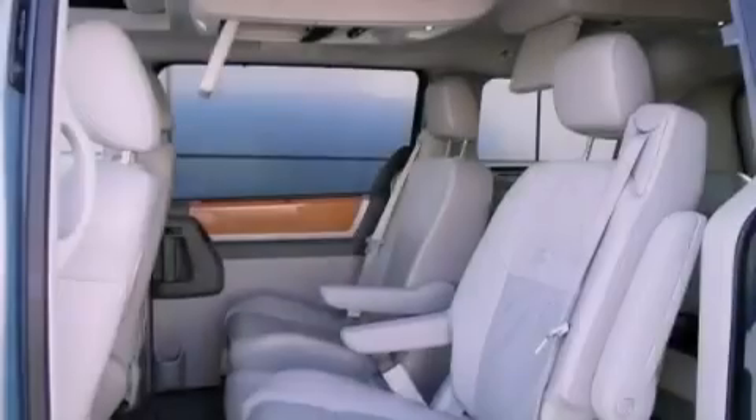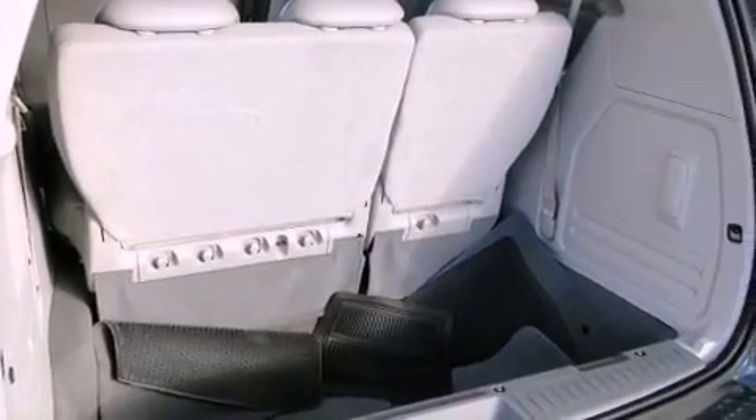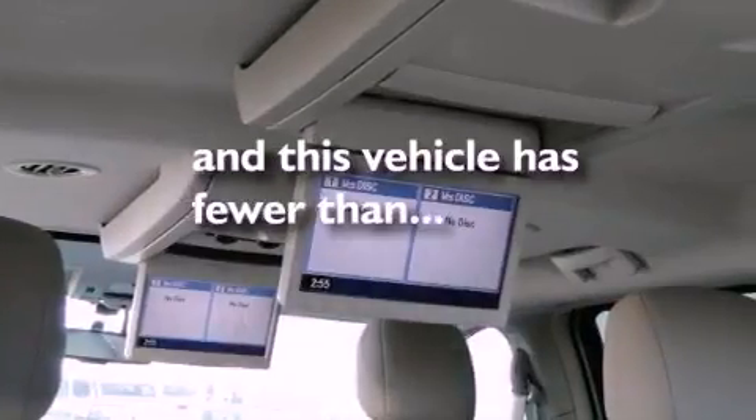The following features are also included: adjustable driver pedals, air conditioning, a power rear liftgate, leather seats, an engine immobilizer theft deterrent system, fog lamps, roof rails, traction control, a rear folding seat, and this vehicle has fewer than 56,000 miles on the odometer.